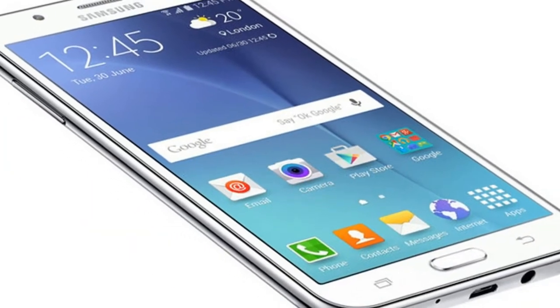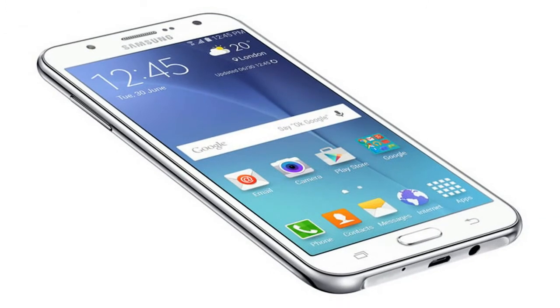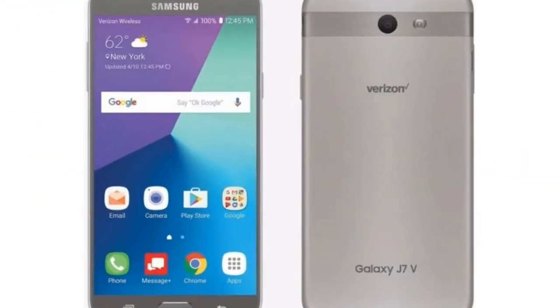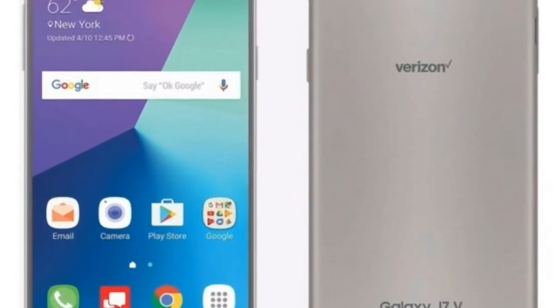The Samsung Galaxy J7 2017 is a dual-SIM, GSM and GSM device. Connectivity options include Wi-Fi, GPS, Bluetooth, and 4G. Sensors on the phone include a proximity sensor.